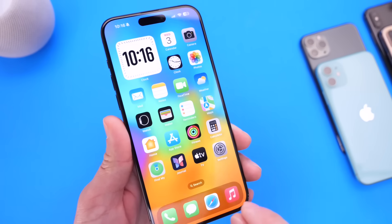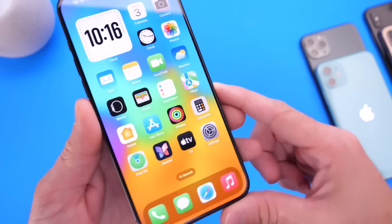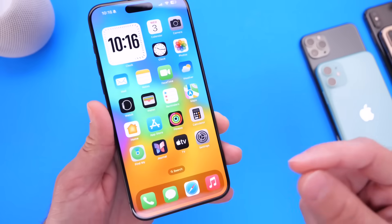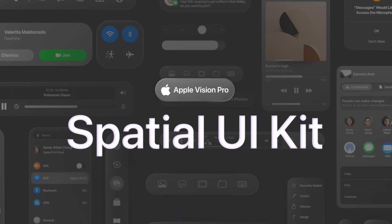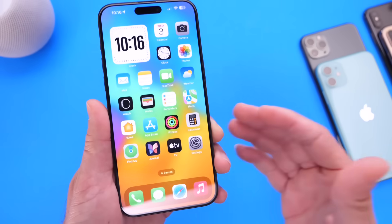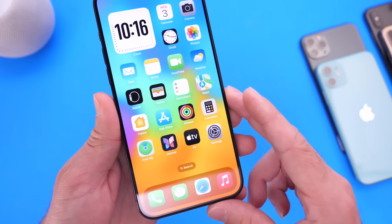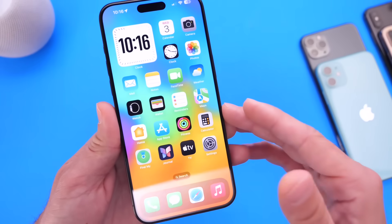Mark Gurman, one of the most reliable sources, reports that Apple is working on new designs for iOS. A home screen redesign is way overdue — maybe different size widgets or a more modern look. With Vision Pro launching this year, we could even see a Vision Pro-like UI experience on iPhone. The last major design overhaul was the iOS 6 to iOS 7 transition, so it's time for Apple to refresh the operating system.